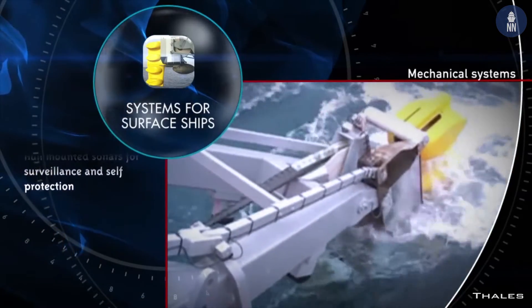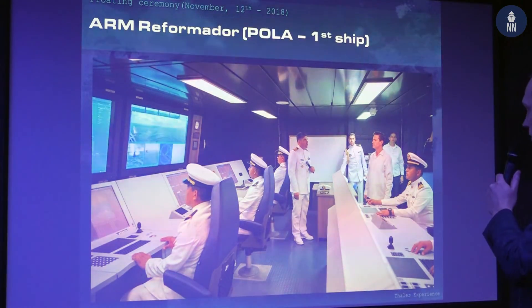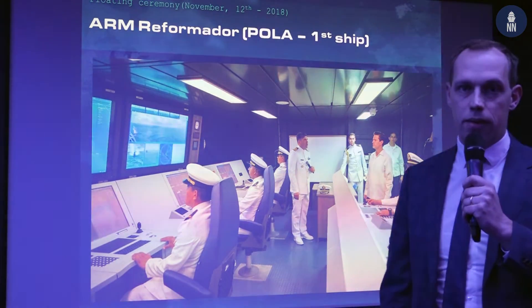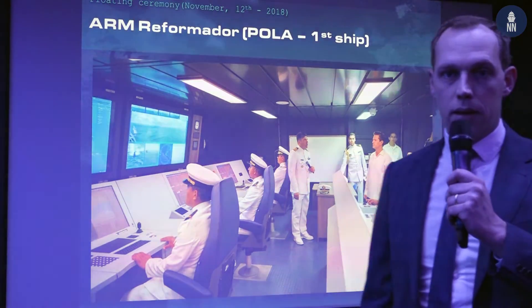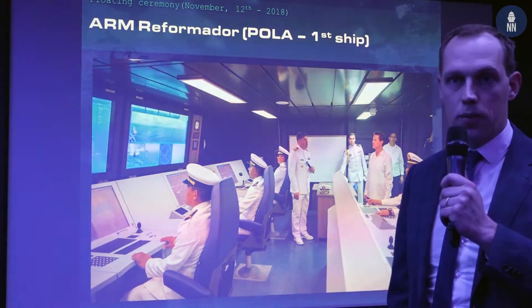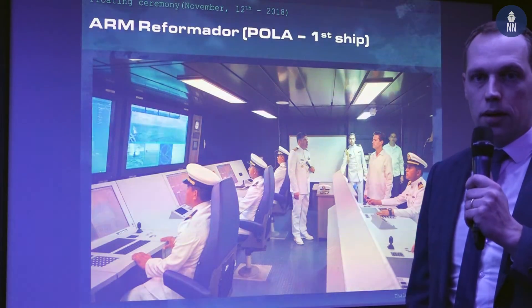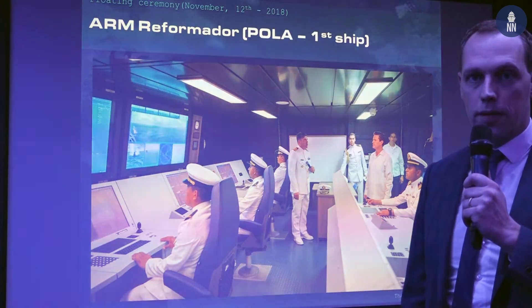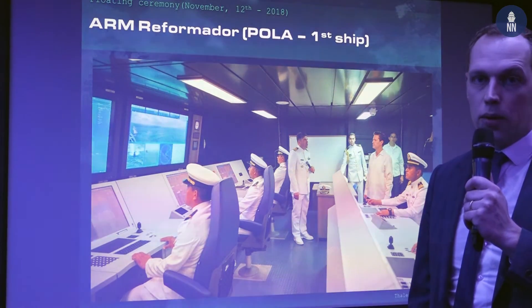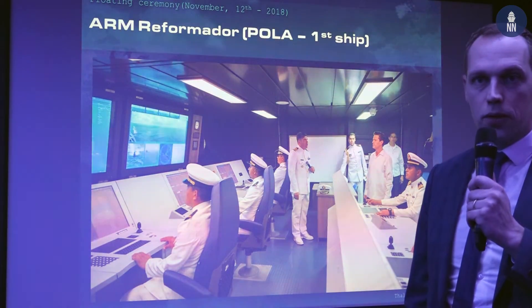Having a view on tacticals with the Mexican Navy, this picture gives you a first impression of the CIC on board the Reformador, the Polar-class ship for the Mexican Navy. It's a CIC equipped with the new consoles of tacticals — the multifunction operator console Mark IV. We have a setup with 10 consoles running the latest generation of tacticals for the Mexican Navy.